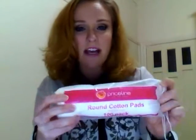So these are the items I got. The first thing I got was these Priceline Round Cotton Pads. Now there are 100 in this pack. The ones I usually get are from Aldi and they're about 50 in a pack, or I get them from Coles and there's about 50. But these ones have 100 and these were $3.50. I've already been using them and they're quite big with good thickness on them, so I'm happy with them so far.